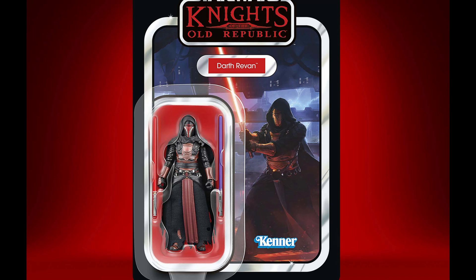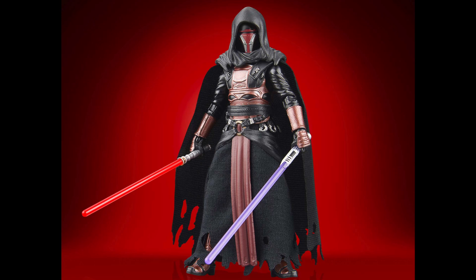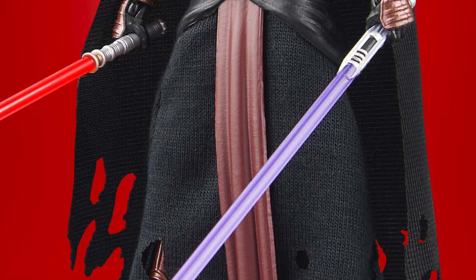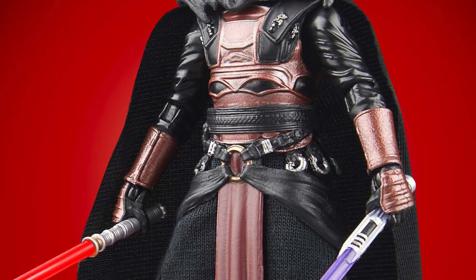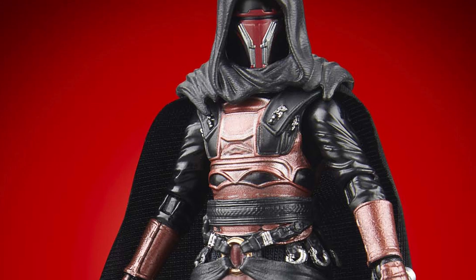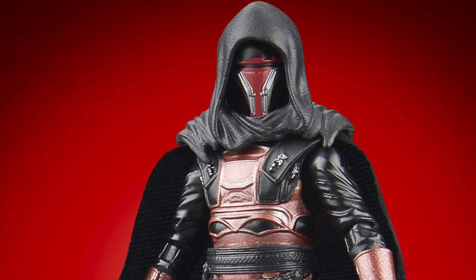Next, they're getting Darth Revan, which we've already gotten in the Black Series line. This is the KOTOR version — the dark side Darth Revan. With the six-inch line, we also just got light side Revan. We got them both.